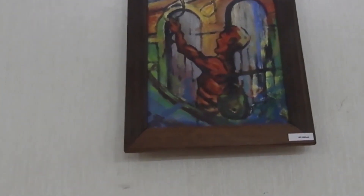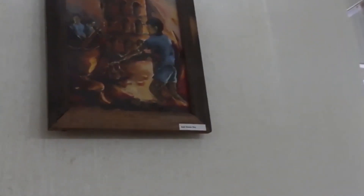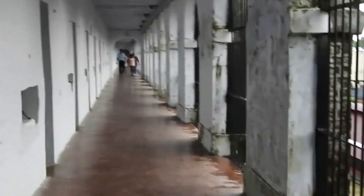We are in the art gallery of Cellular Jail. All paintings depicting the history and importance of Andaman and Nicobar Islands are displayed here.